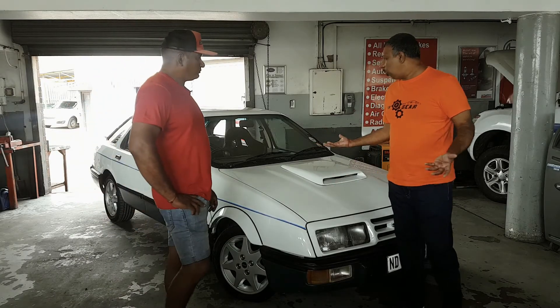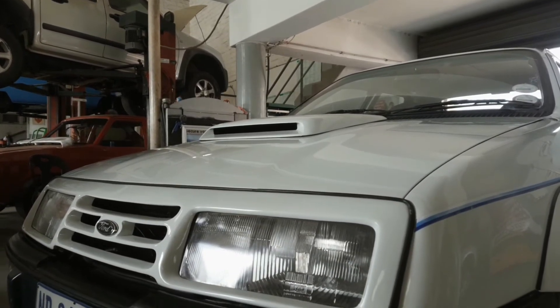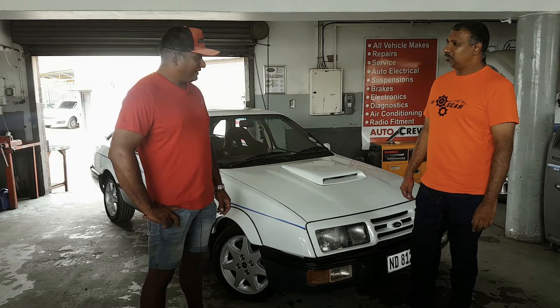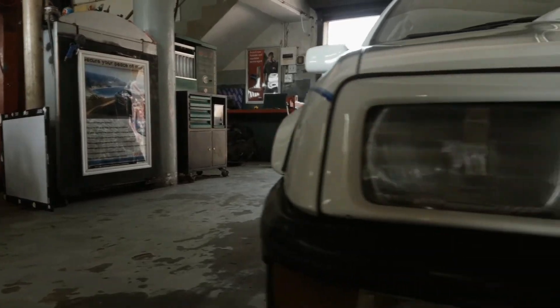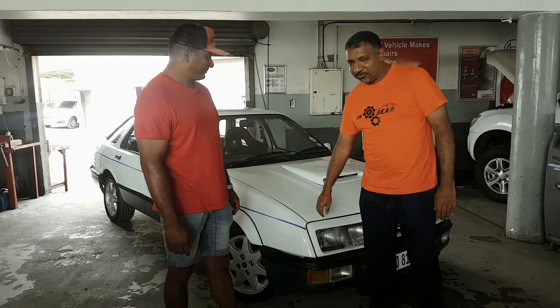Asked how many of these cars are left on the road, Tiger says that would be hard to tell, but off the top of his head he'd estimate probably about a hundred. Thanks so much for sharing about your beast, your animal, and your very special V8 Ford.